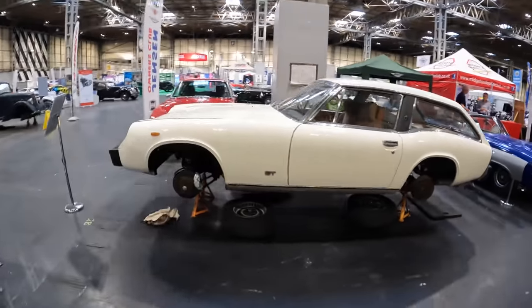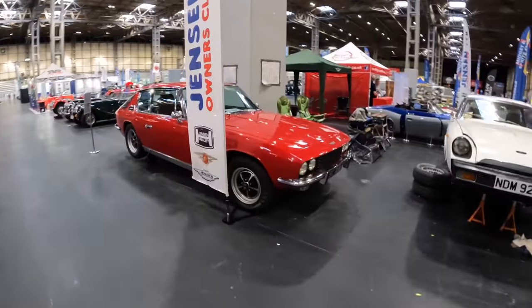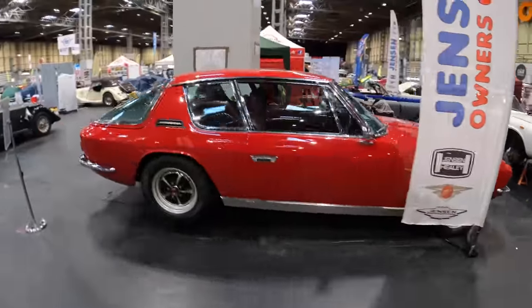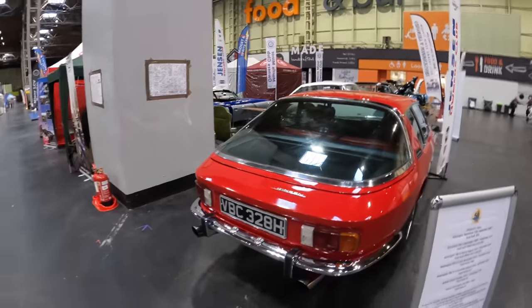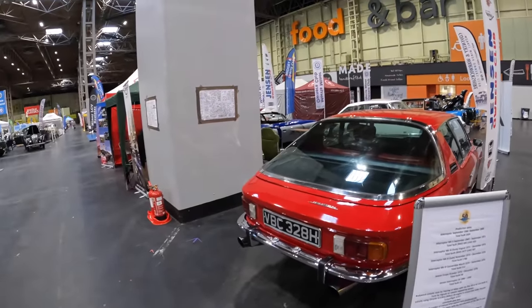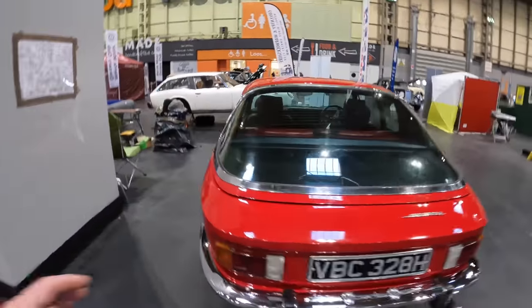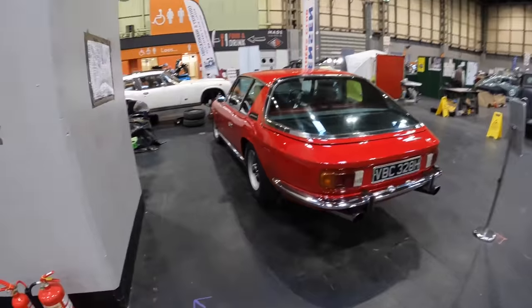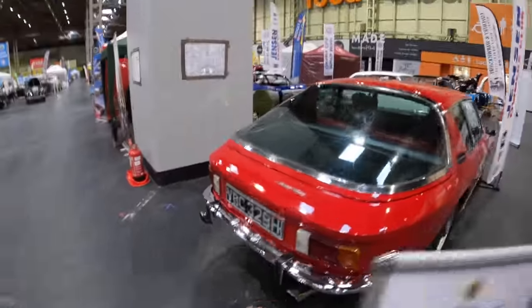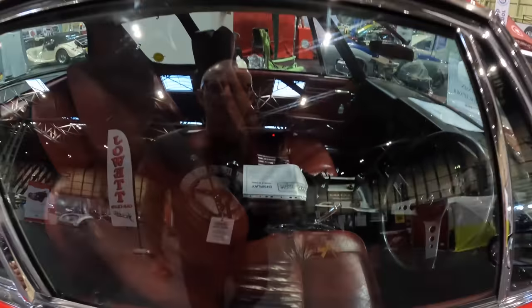We've just bypassed some Jensens here — Jensen Owners Club. Interceptors — absolute beast of a car. Big American V8, Chrysler V8 I think, it's a 6.3 litre Chrysler with a Torqueflight gearbox. It's got that amazing complete wrap-around glass back end — imagine the insurance company's intake of sharp breath if that gets broken. This one's got big twin exhausts, I'm guessing some jiggery-pokery going on underneath. I love the red leather — double red car. Fantastic.